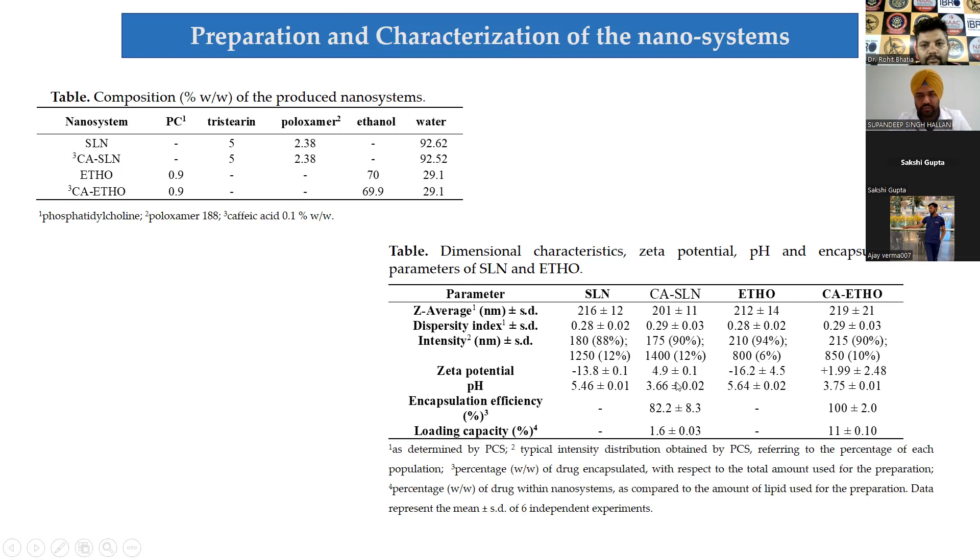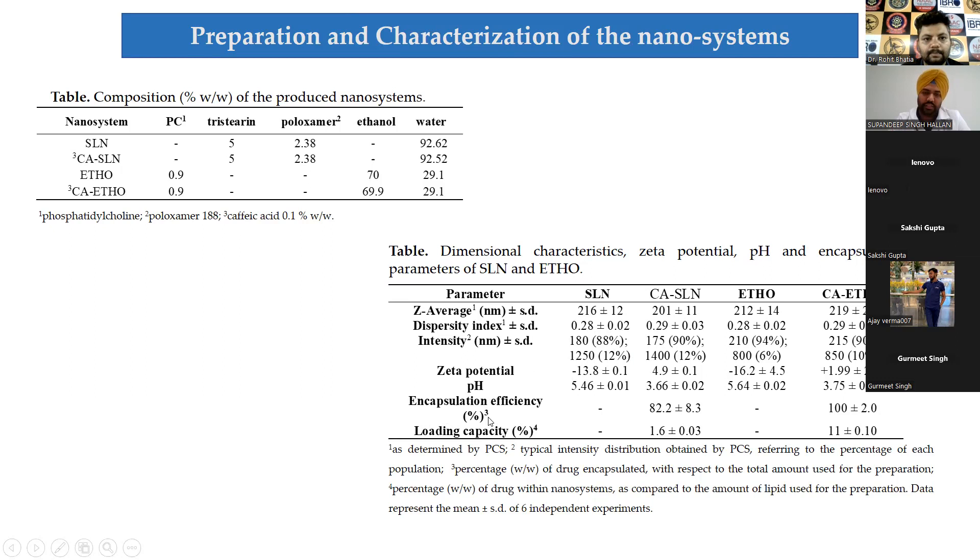The zeta potential shift corroborated well with a pH shift observed on addition of caffeic acid. This ionic environment has a great impact on encapsulation efficiency. For SLN, we achieved more than 80% encapsulation efficiency, while for ethosomes it was almost quantitative. After disaggregation using a strong solvent, we found that 82% of active content was inside the vesicles; the remaining 18% of caffeic acid was present in the aqueous phase of the SLN, highly prone to degradation.